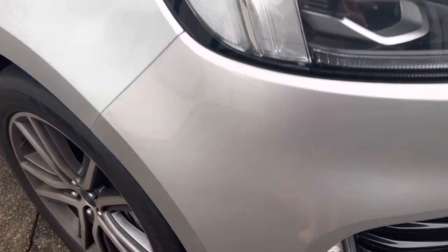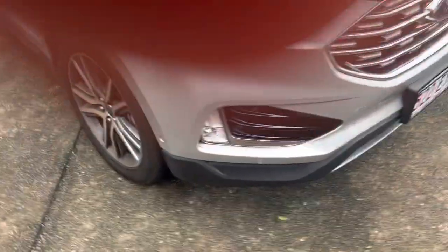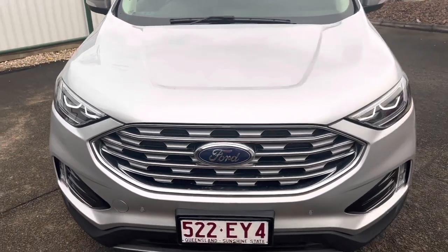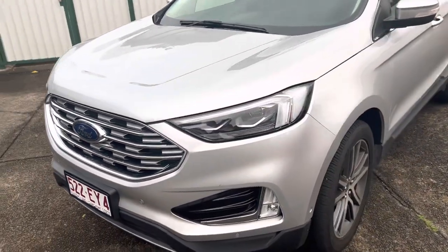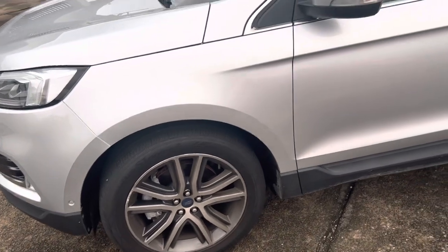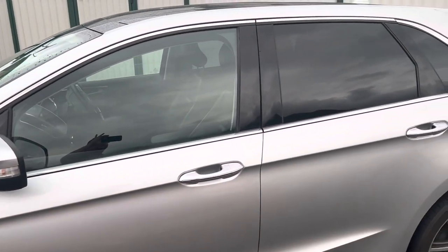As you can see down here, you have your front sensors. This is a Titanium, so this is your top of the range model in the Endura range. Continuing around — as you can see, there is no other damage apart from that small dent we found on the other side of the vehicle.